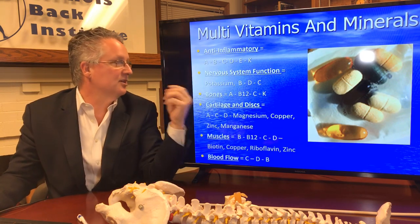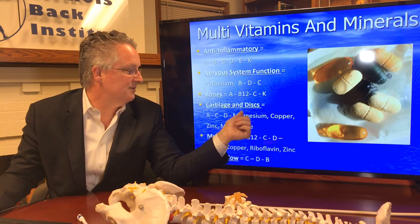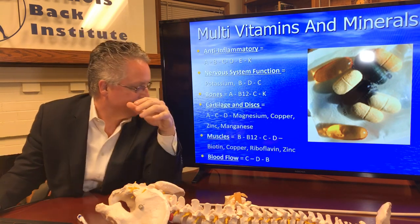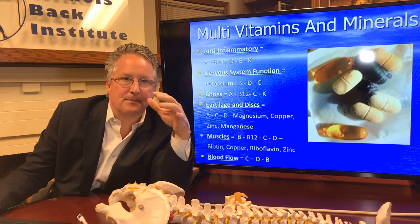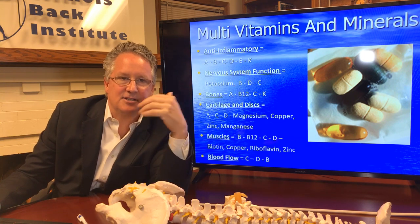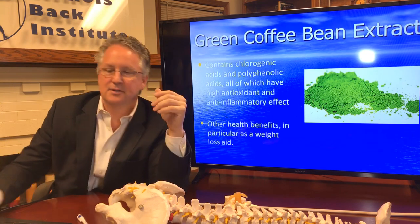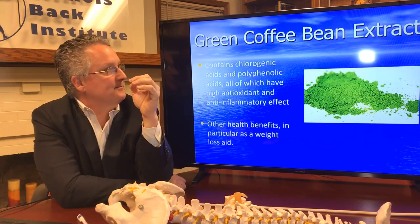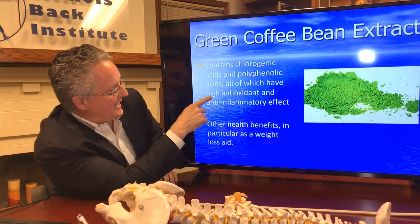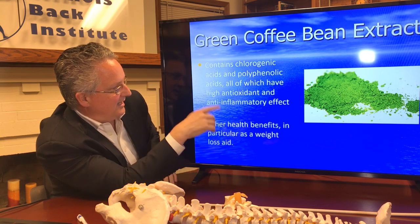We have vitamins for the anti-inflammatory response, vitamins for the nervous system, potassium for the bones, vitamins for the cartilage, vitamins for the muscles, and vitamins for blood flow — combining all of these promotes healing of the tissues slowly over time. There is also green coffee bean extract, which is high in antioxidants and anti-inflammatory compounds, and has also been found to contribute to weight loss.